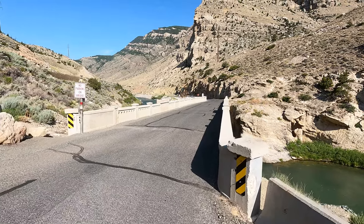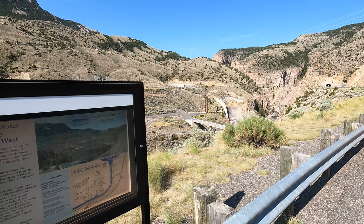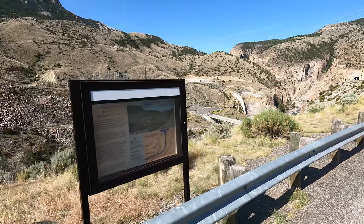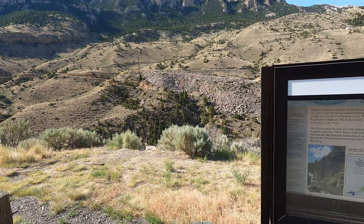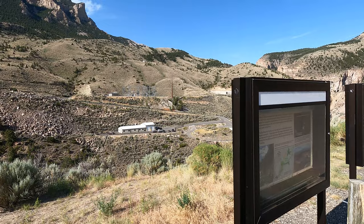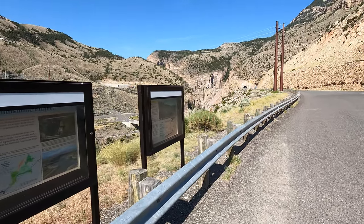I believe this may be the Shoshone River, and this river goes down through Cody. I've come to another spot just up the road with more information — it is indeed the Shoshone River. This was part of the Shoshone Project. Water is a precious resource in the western U.S., often coming too little or too late for successful farming. Reliable water supplies were needed for settlement of the west, so the Bureau of Reclamation began in 1902 as the federal response to the need for stable economies in the west.